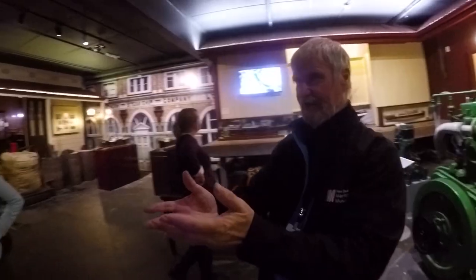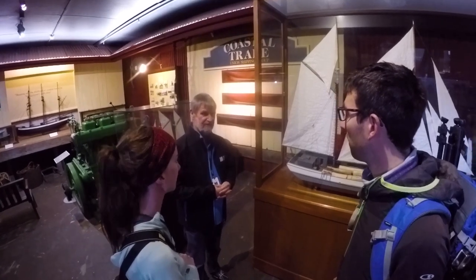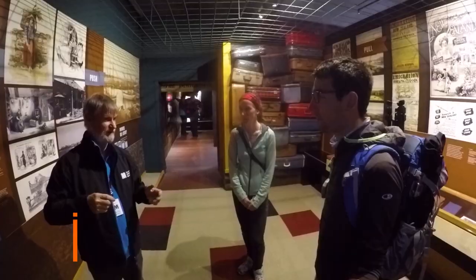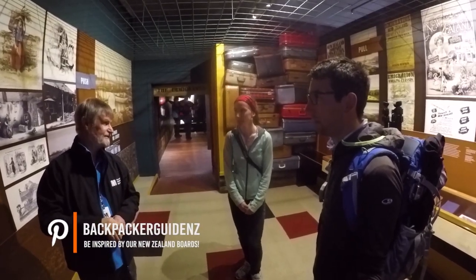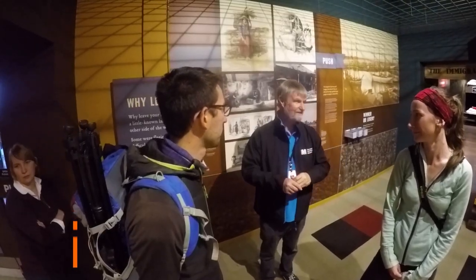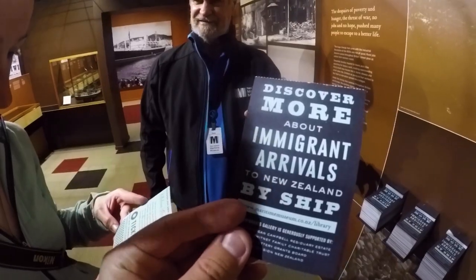The New Zealand Maritime Museum has a massive collection — it literally boasts having ships, memorabilia, miniatures, and replicas of every single era of the shipping history of the country, which is quite amazing. The next exhibition we head to is called New Beginnings, and it traces the story of many early immigrants to New Zealand.